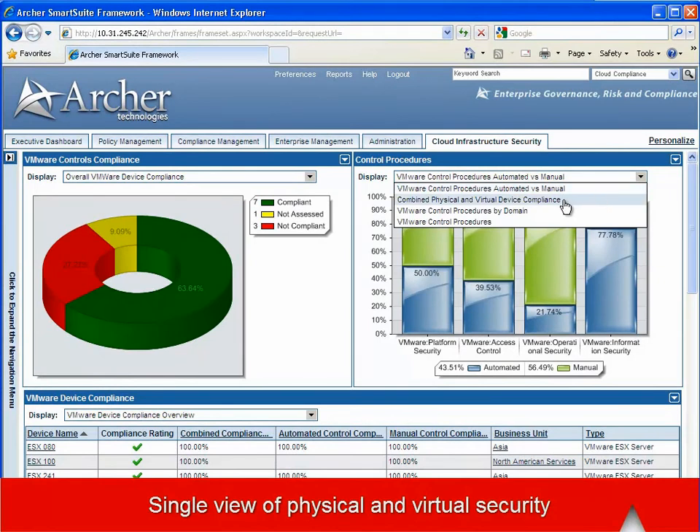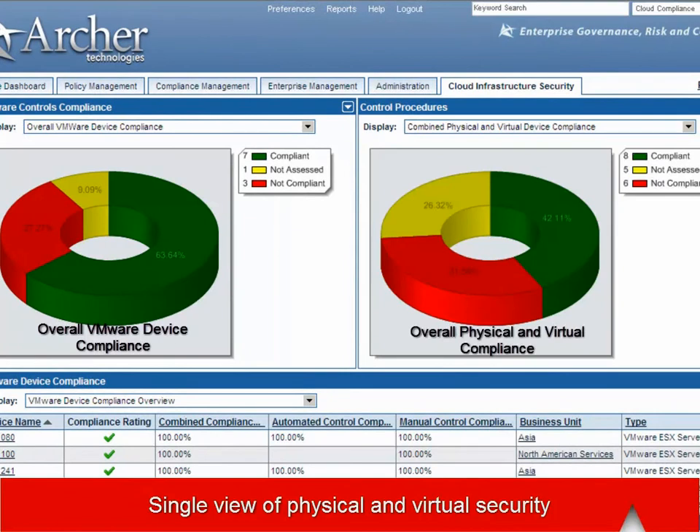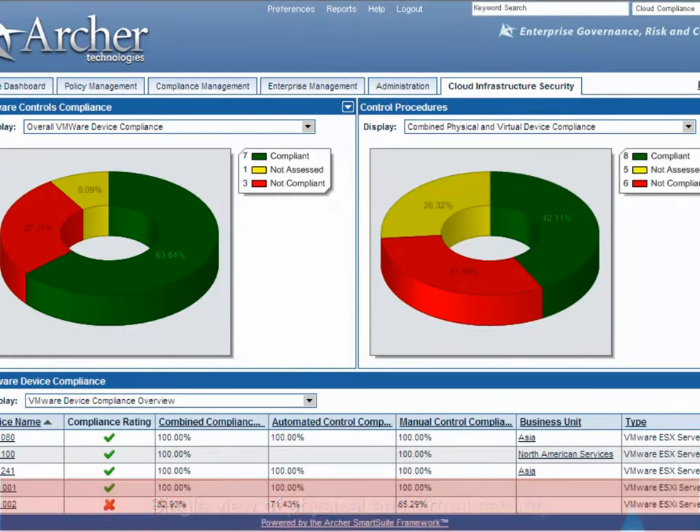Also available from the main dashboard, we can see a single view of physical and virtual security compliance. This is for VMware devices and for physical devices combined.